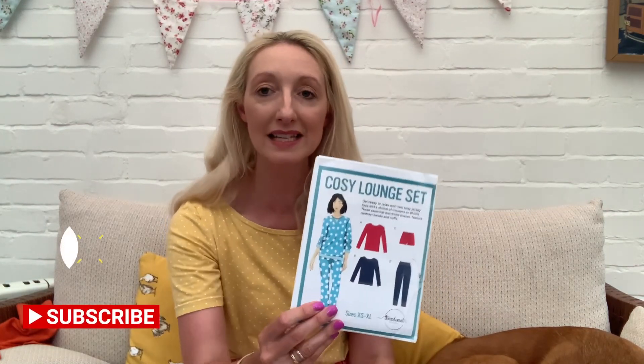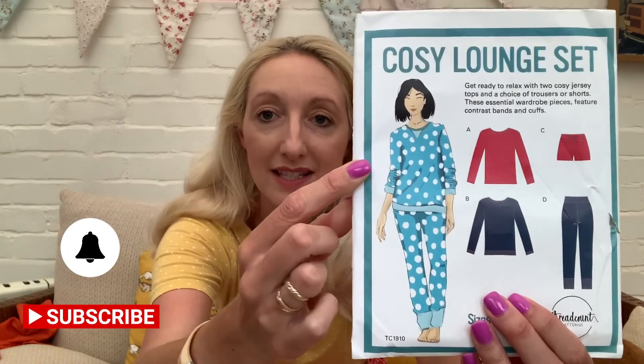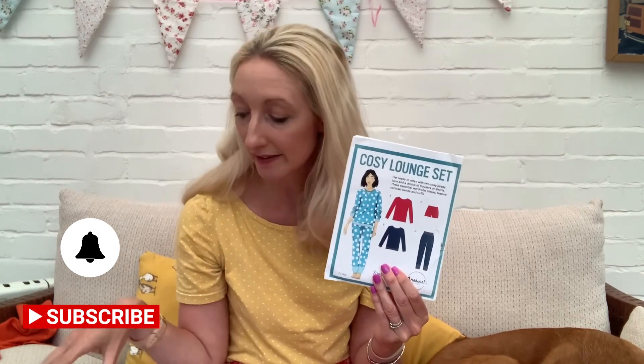Looking through my pattern stash, I found a couple more options. One is the Cosy Lounge Set — a Thread Count pattern I got free on Love Sewing magazine here in the UK. It's available in sizes extra small to extra large and includes a long-sleeved sweatshirt-type top and trousers with a cuff detail at the bottom, plus options for shorts or long legs. I'm not sure if I'd have enough fabric for both the trousers and long-sleeve top, but I really like the variety in this pattern. Let me know if you've made it!